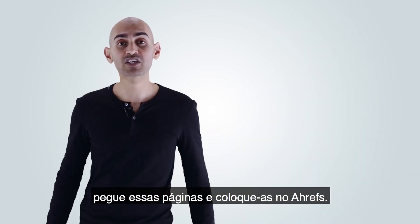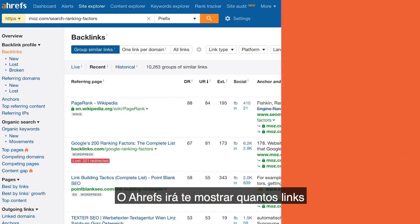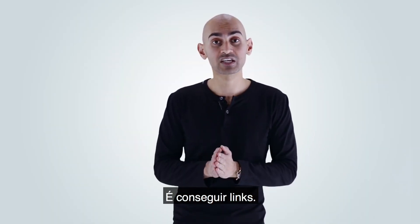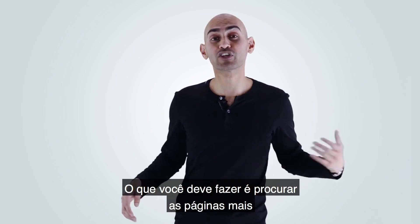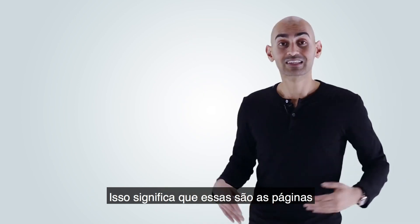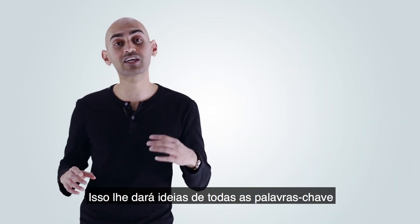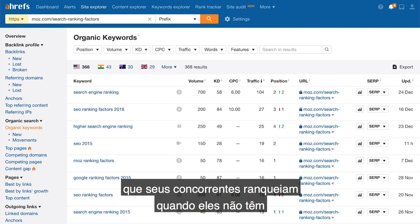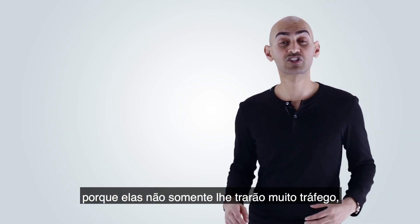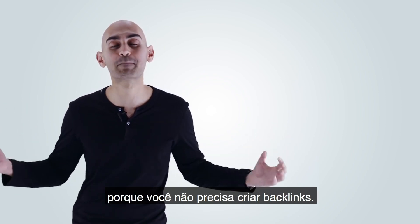Once you've figured out the most popular pages, take those pages and put them into Ahrefs. Ahrefs will show you how many links each of those pages have. The hardest thing is to build links. So go look for the most popular pages that have the least amount of links — those are the pages you should be focusing on first. It gives you ideas on all the keywords your competitors are ranking for without a ton of backlinks, so those are the ones you should target first, because they drive a lot of traffic and are the least competitive.